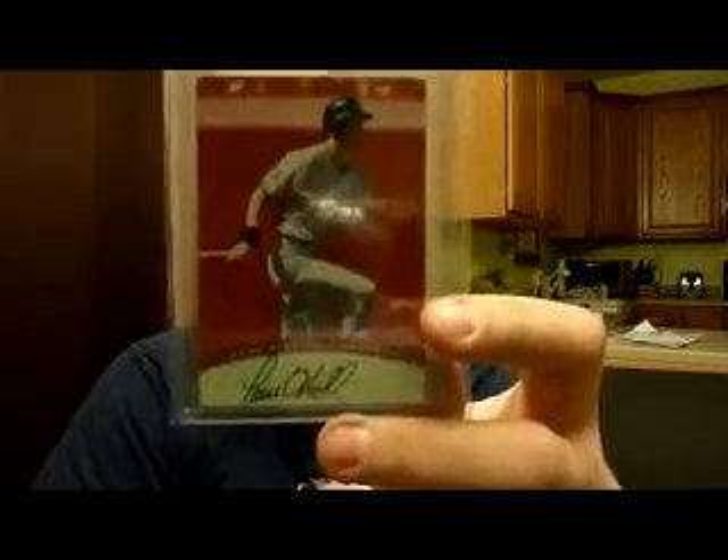I got this for $1.04. I couldn't believe it. I think they go for more than $1.04. It's a Paul O'Neill on-card auto from 97, Donruss Signature Series. Beautiful autograph of Paul O'Neill. $1.04 — I couldn't believe I got it for that price.